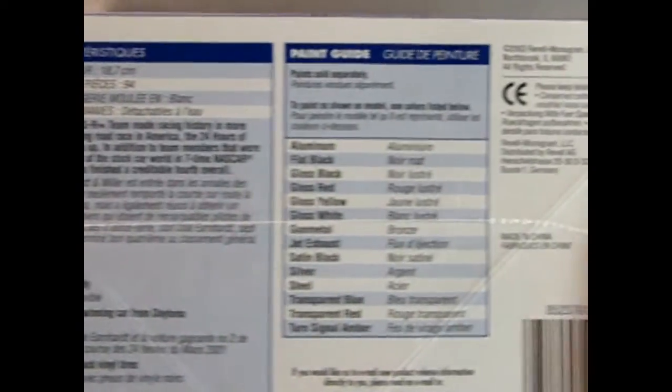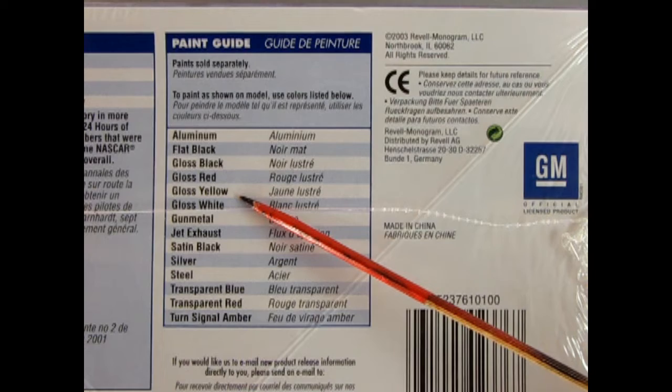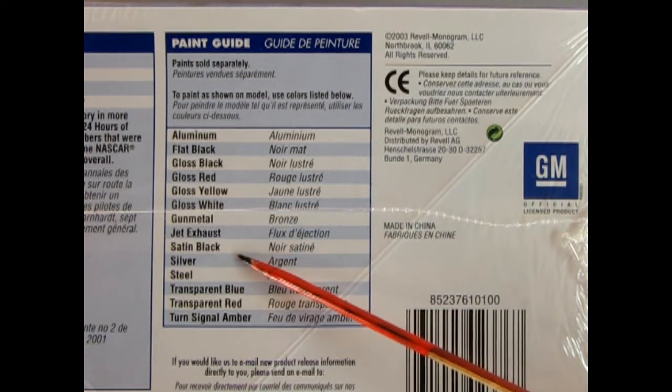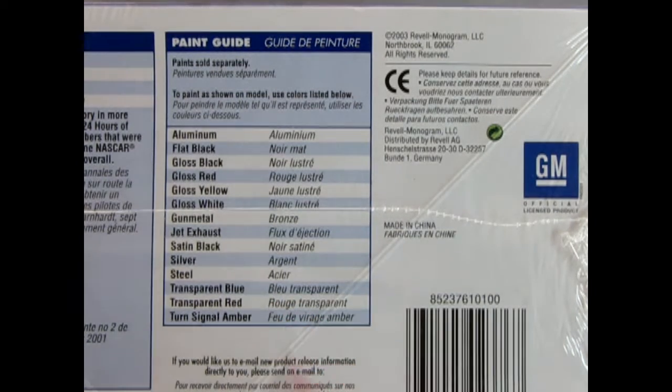And if we move this over, you can see the paints that we need: aluminum, flat black, gloss black, gloss red, gloss yellow, gloss white, gunmetal, jet exhaust, satin black, silver, steel, transparent blue, transparent red, and turn signal amber.